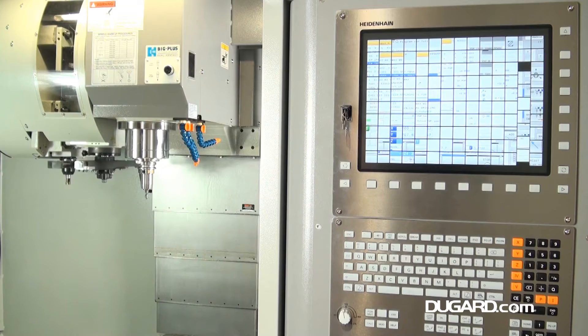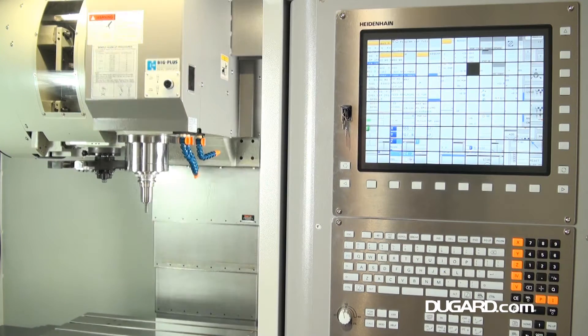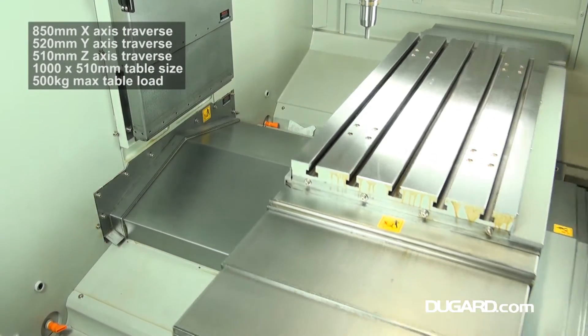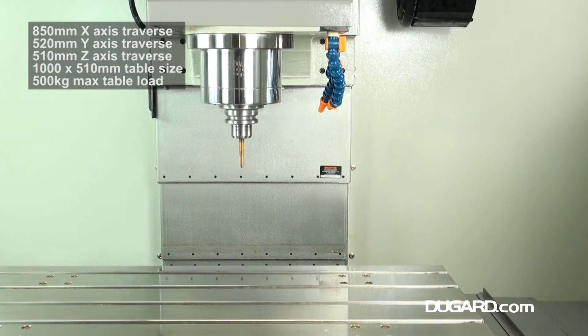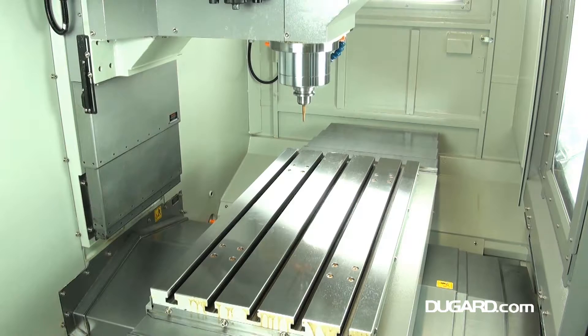It has a 24-station twin arm automatic tool changer as standard. The standard spindle speed is 80 to 10,000 RPM, but we can offer spindle speeds increased to 12,000 RPM or direct drive of 15,000 RPM as options.